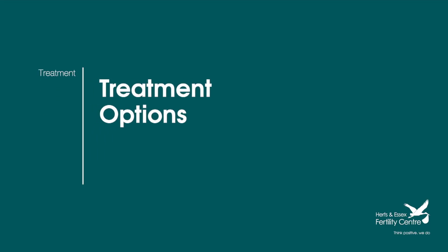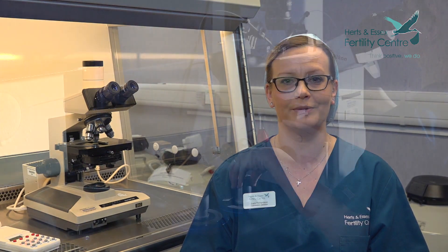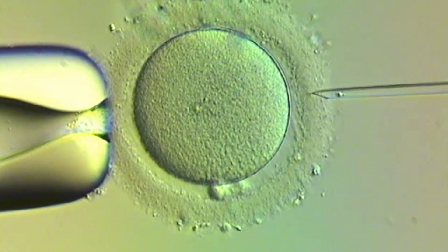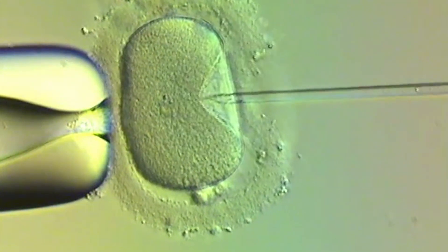Now we have assessed the quality of the sperm sample, the embryology team will guide the clinician as to how we can best make sperm and egg meet in the lab. If all the semen parameters are normal we will recommend IVF. If one or more of the parameters are lower than ideal we would recommend ICSI, and if there are a low number of mature sperm within the sample we would recommend PICSI.